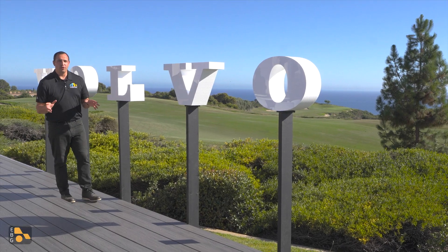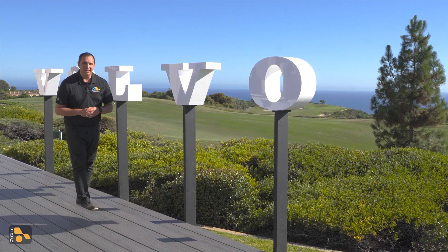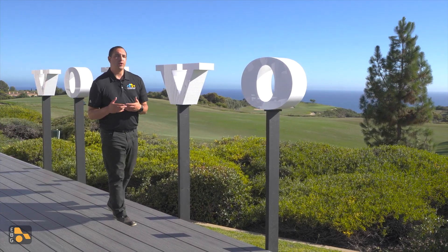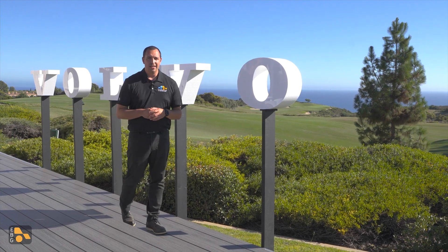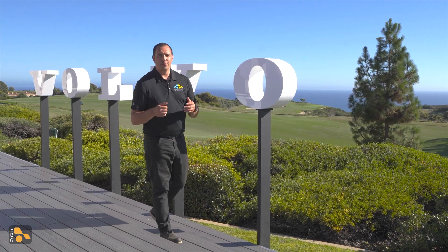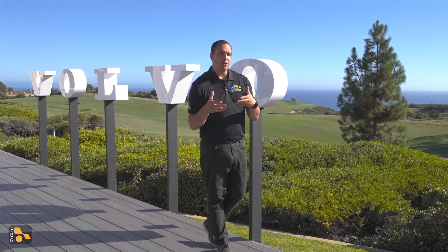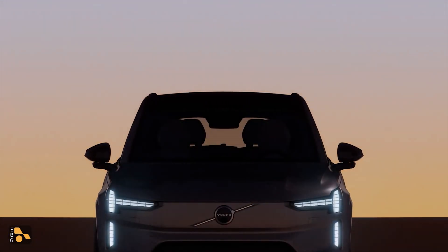Today I'm down on the California coast with Volvo taking a look at the first ever EX90. Not only did they bring out cars for us to look at and play with, they also brought car parts for us to take a look at — the sort of thing you probably won't see at your dealership. There were three major categories that stood out to me: power, entertainment, and safety.